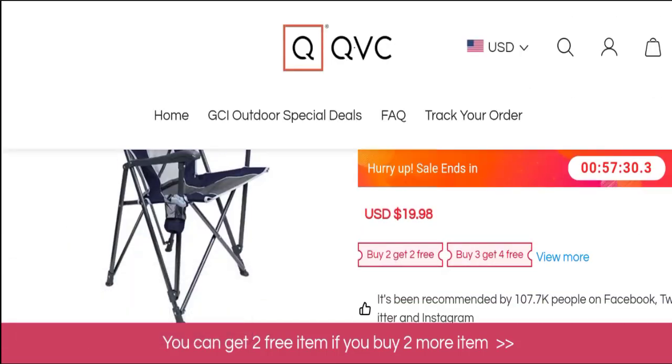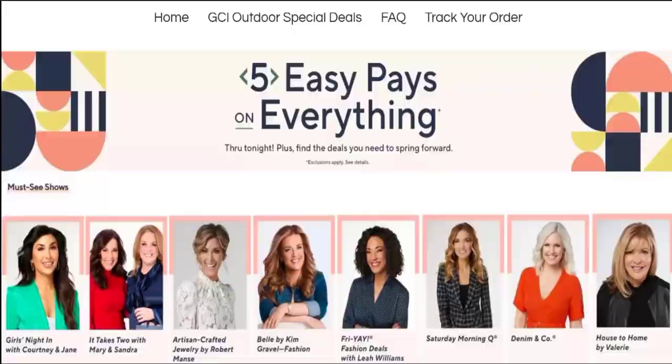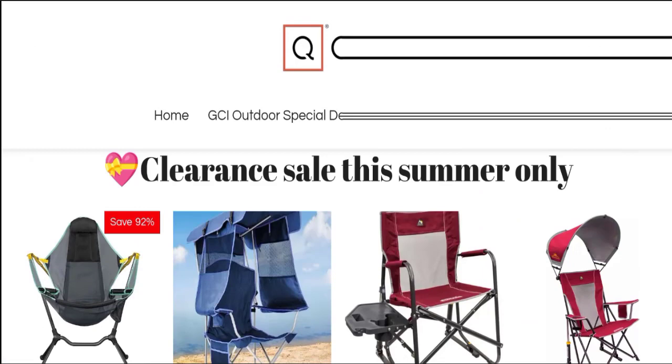Based on our research, we found: new domain, no social media accounts, no customer reviews or ratings, no trust score, and a very low trust ranking. This may be a scam site. We cannot recommend buying any product from this website — please verify this website before making any purchase.